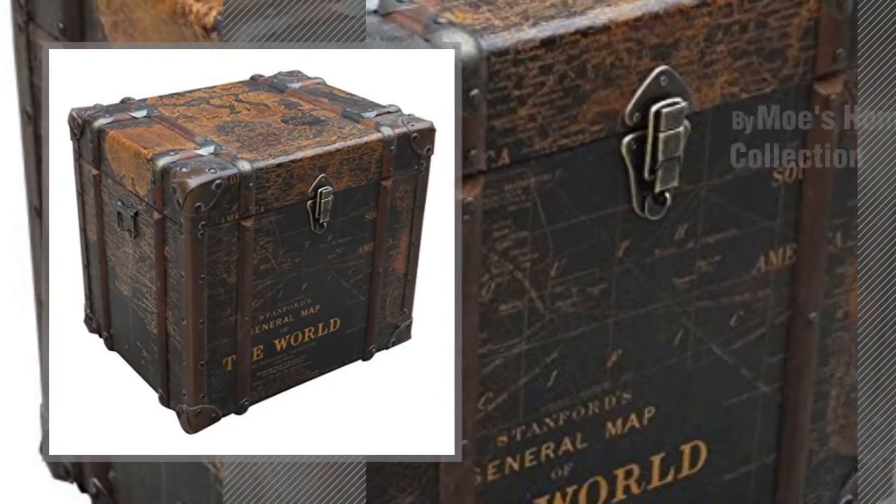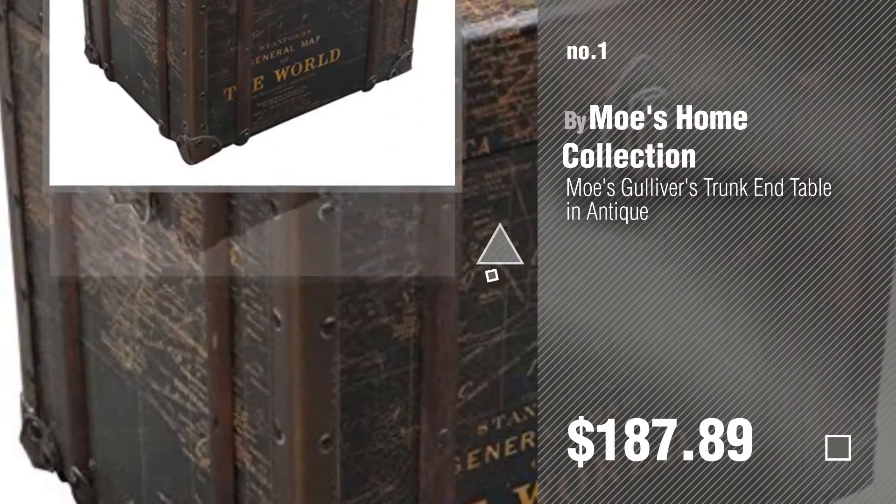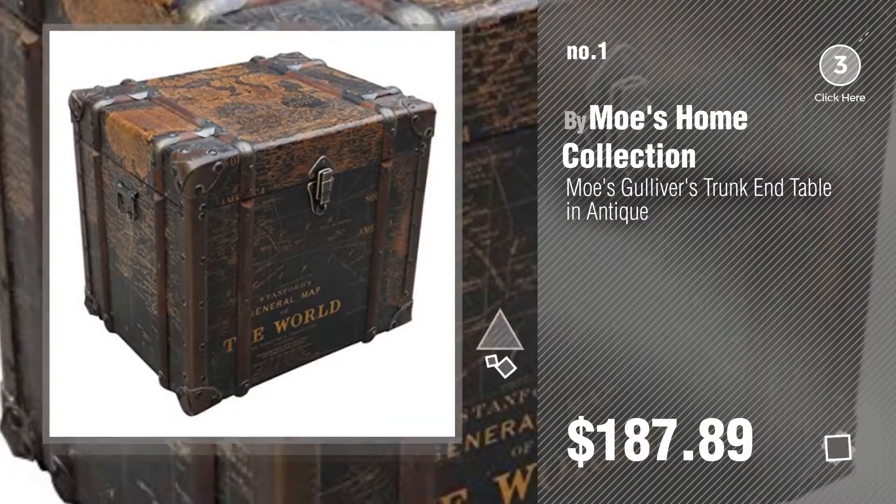Number 1, most popular, by Moe's Home Collection. Watch this video and get inspired.